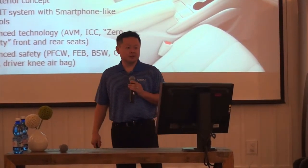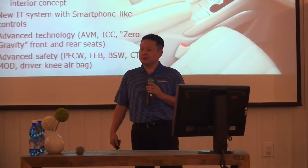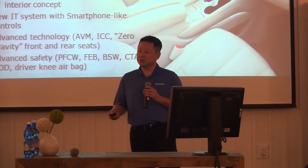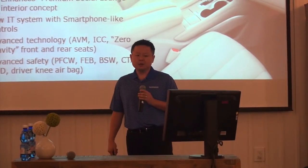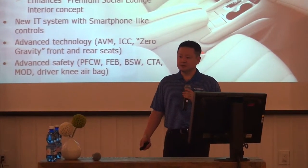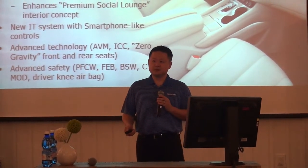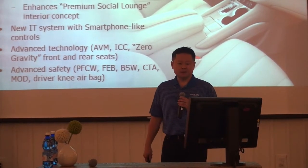We're very excited with the way the design turned out. Three vibrant interior color themes, which really enhance the premium social lounge feel mentioned earlier. A new IT system with smartphone-like controls. Some new advanced technology around view monitor and intelligent cruise control. Zero gravity seats for both front and rear passengers. I'll get into more detail on some of these features in the following slides.